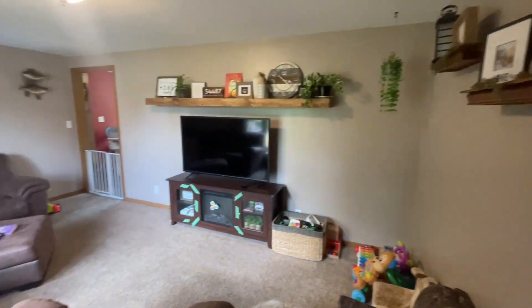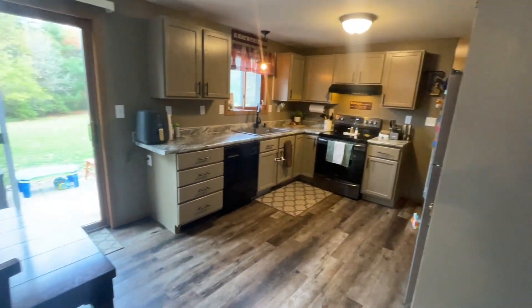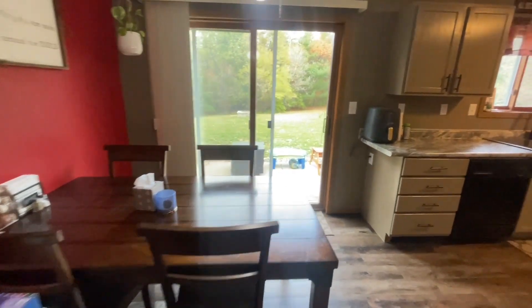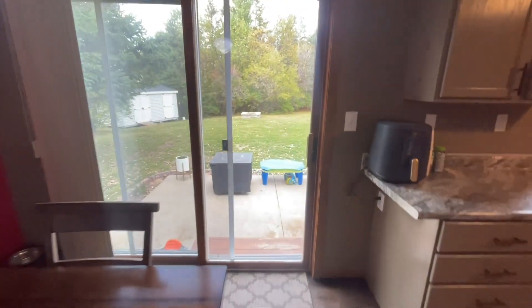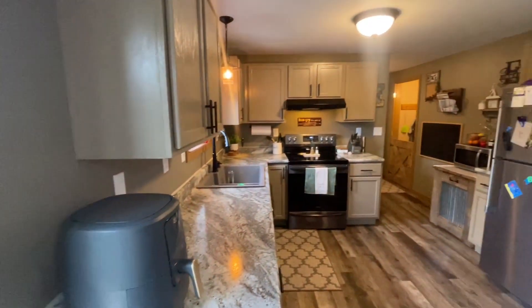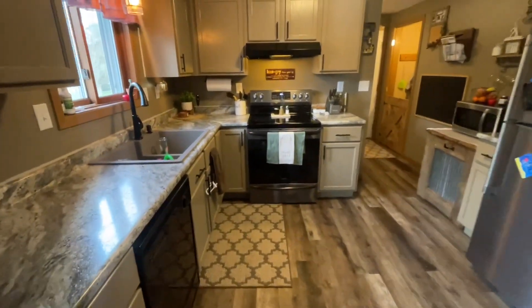Coming in the front door, there is an entryway closet and here is the living room area. Off the living room, this is the kitchen and dining room area. There's a really nice patio door that leads out to the backyard — really good size yard. It borders a little wooded area owned by the neighbor, but that gives you some privacy.